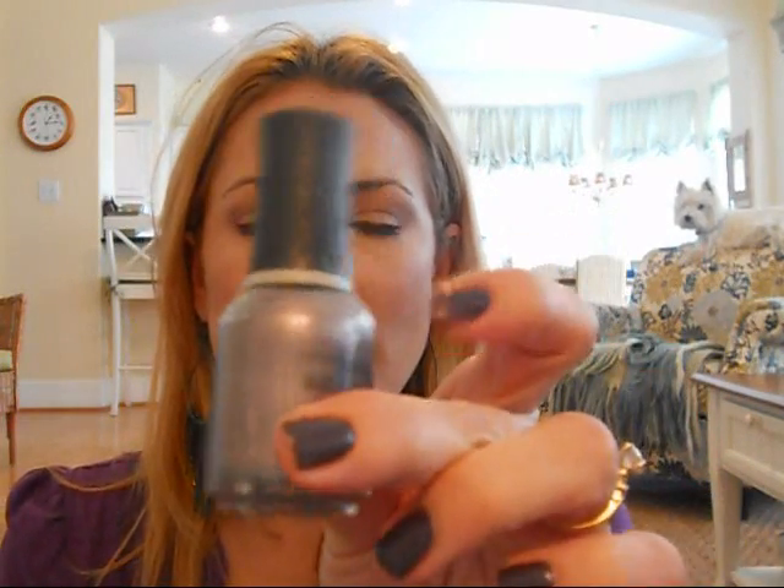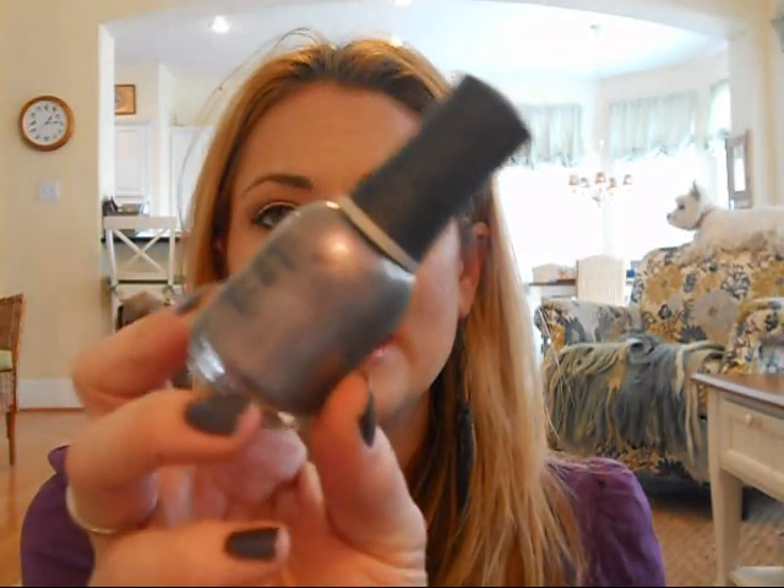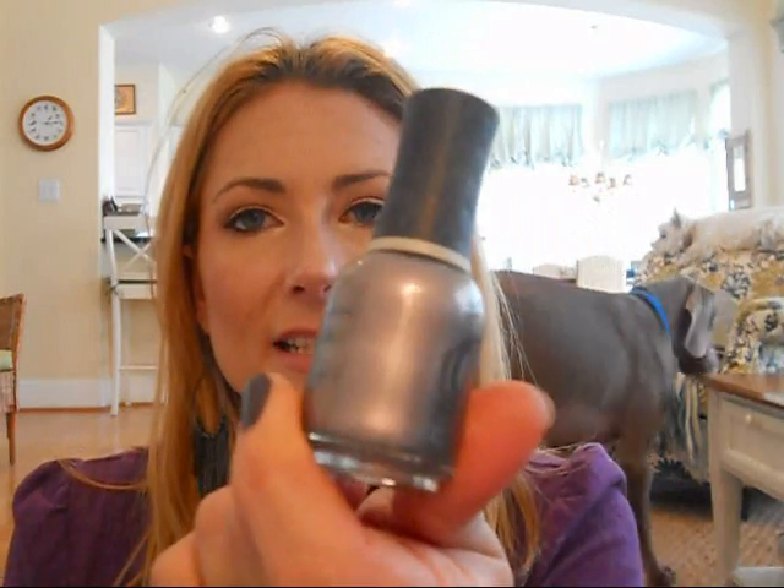I've worn this in quite a few videos — it was a gift from a friend and I finally found the name; remember it was missing the label. It's Orly and the name is Moonglow. It's a really nice color, it comes out true to the bottle. It's a little bit sheer but not completely sheer — just layer it up. I don't like sheer nail polishes. But I love this, and if you have a more conservative workplace I think you could probably get away with Orly's Moonglow.